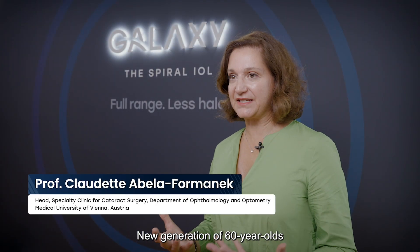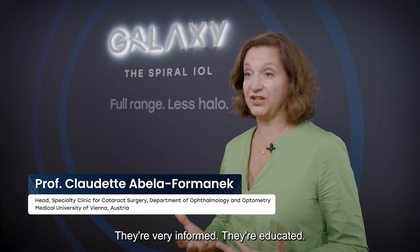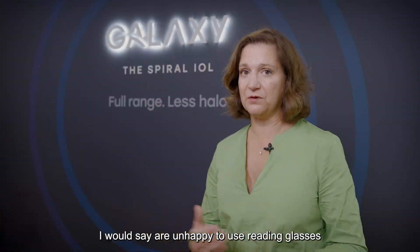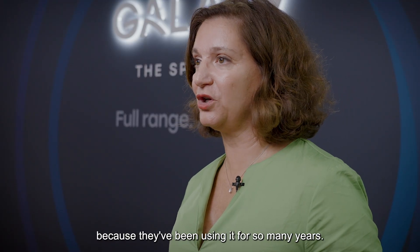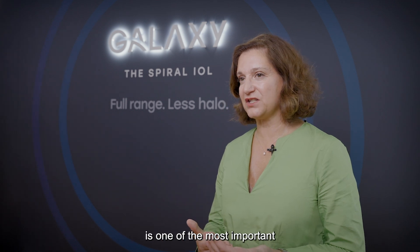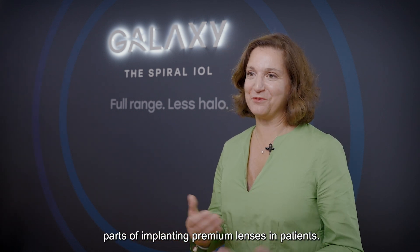The new generation of 60-year-olds — they're very active, they're very informed, they're educated. There's a wish for spectacle independence. So many patients, especially in Austria, are unhappy to use reading glasses because they've been using them for so many years. I think the communication to your patient is one of the most important parts of implanting premium lenses.